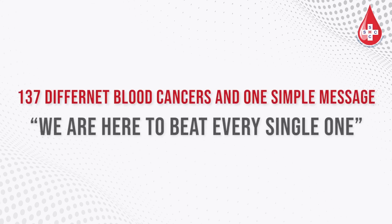137 different blood cancers, and one simple message: we are here to beat every single one.